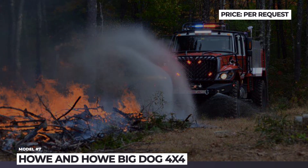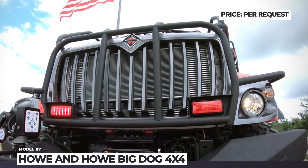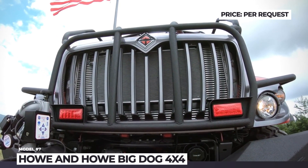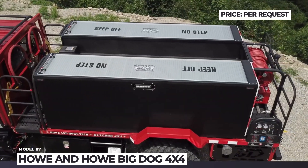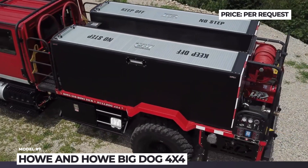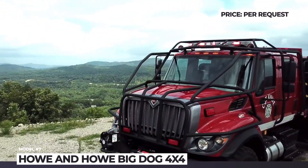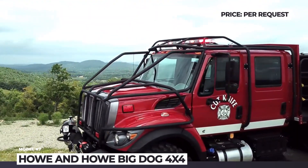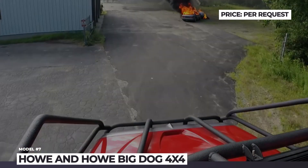Big Dog 4x4 by Howe and Howe Technologies. Established by twin brothers Geoff and Mike Howe, this Maine company specializes in building military and civil vehicles for extreme conditions. The new Big Dog represents a new generation of the brand's fire truck and is the first one created under the ownership of Textron Systems. This model is advertised as a wildland truck since it was engineered for the toughest terrains.